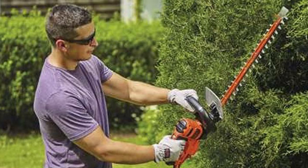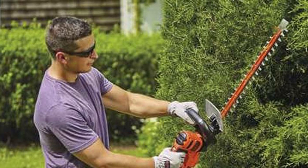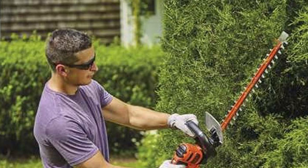The rear handle rotates 180 degrees so you can always find the best hand positioning for cutting. The motor is pretty powerful as well — it isn't necessarily the most powerful hedge trimmer on the market, but it can get the job done.